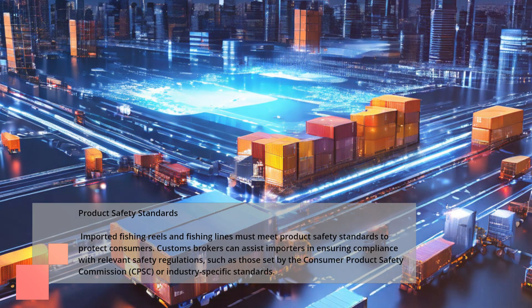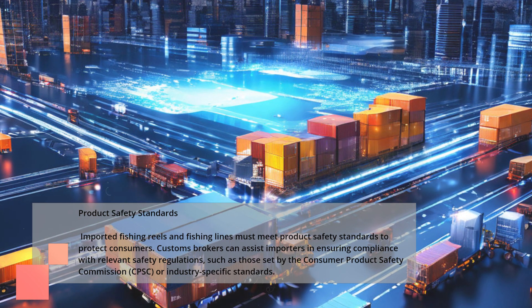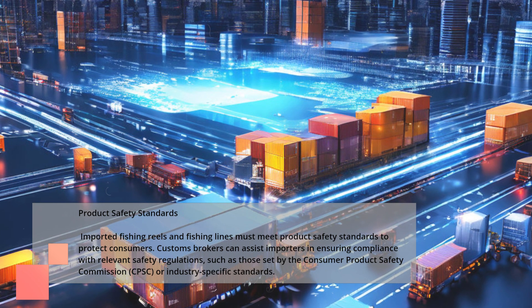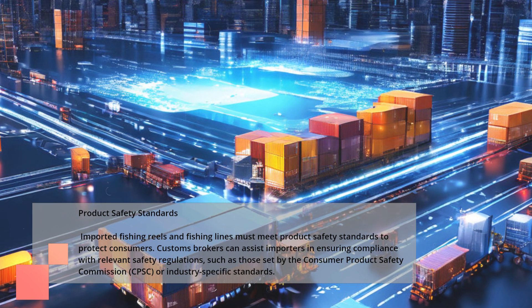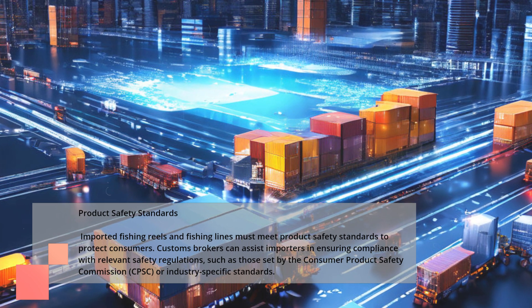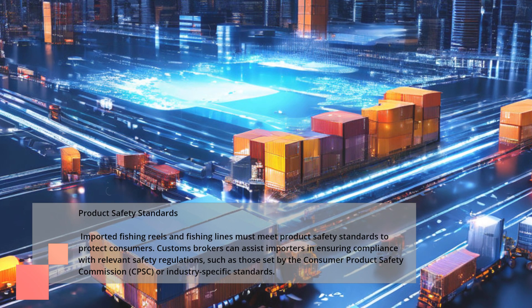Product Safety Standards. Imported fishing reels and fishing lines must meet product safety standards to protect consumers. Customs brokers can assist importers in ensuring compliance with relevant safety regulations, such as those set by the Consumer Product Safety Commission, CPSC, or industry-specific standards.